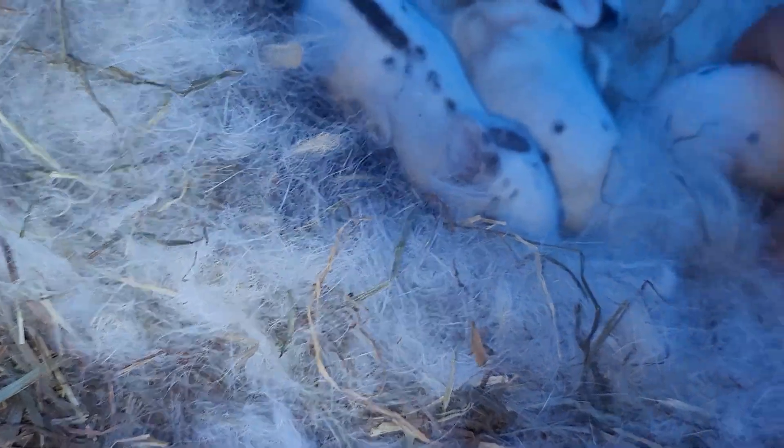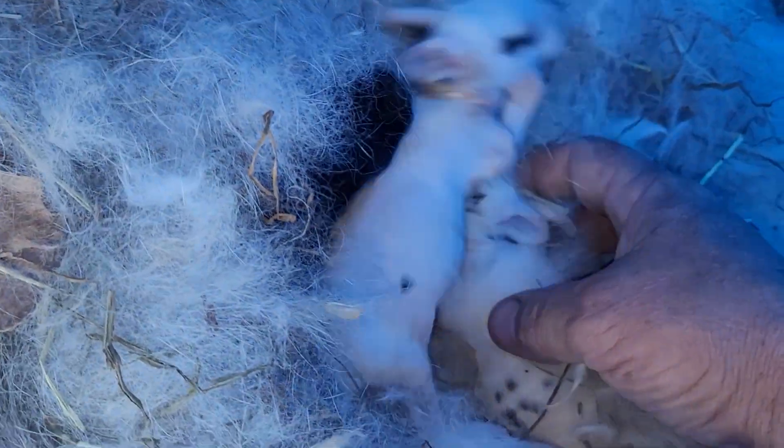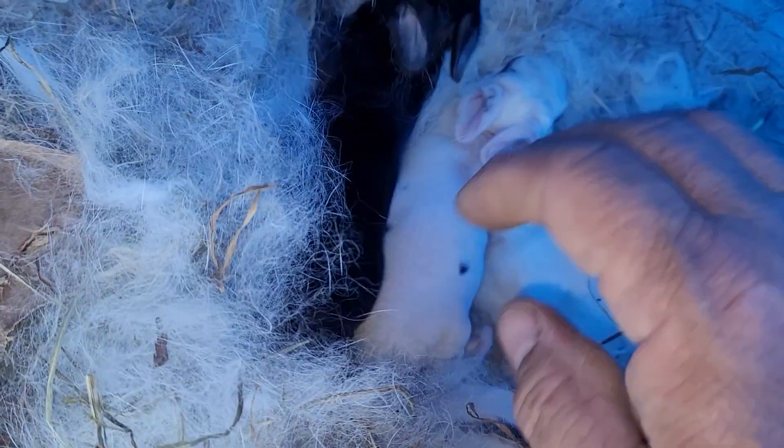They seem to be okay. I wasn't sure yesterday — the one had a mark on it that looked like blood almost. But they seem fine.